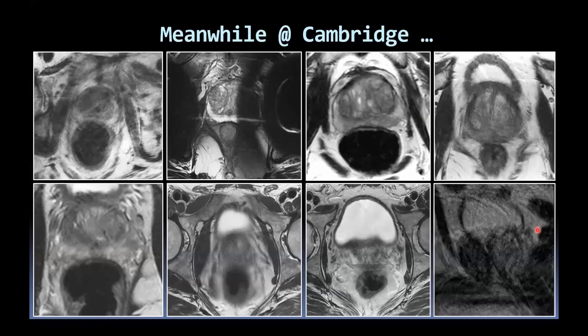However, these are examples from our practice in Cambridge — even the best can fail the test. You can see this is probably not our fault: there's significant patient motion in one case, and hip replacement artefacts overlying the prostate in another.